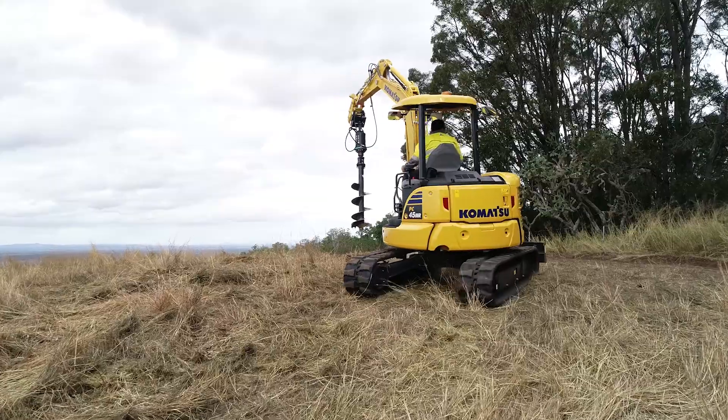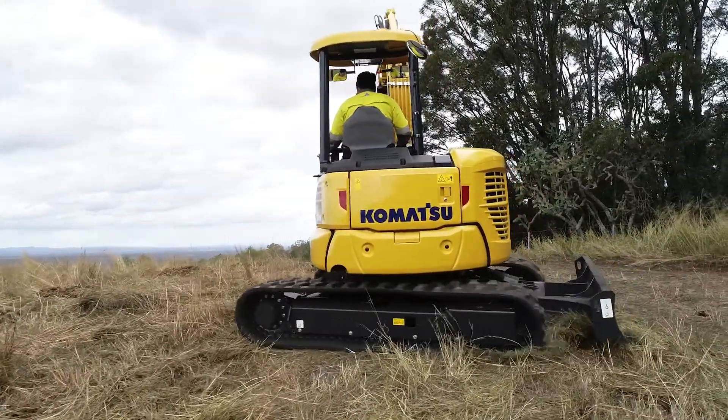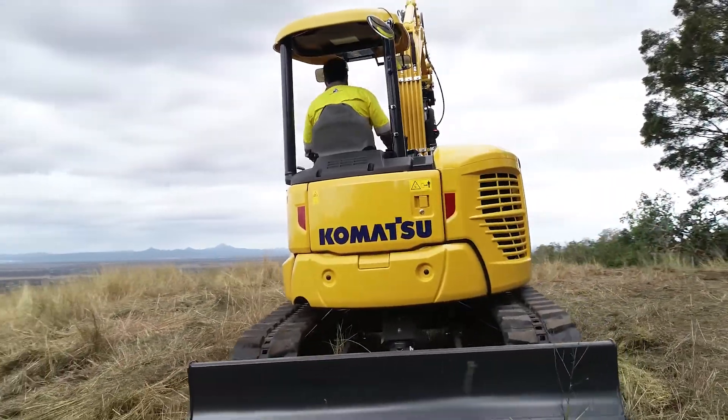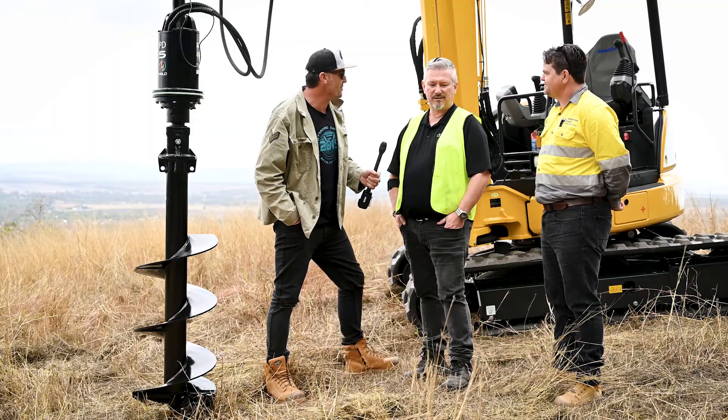We've got some varied soil conditions here — a bit of rock, some soil, and some clay — so it's going to be a pretty good test. Let's let Scotty jump on board this beautiful Komatsu and see how it goes.